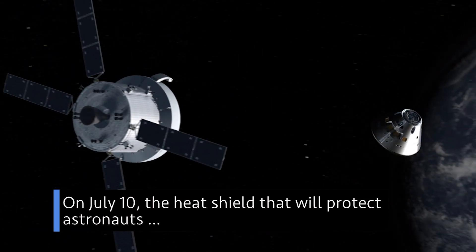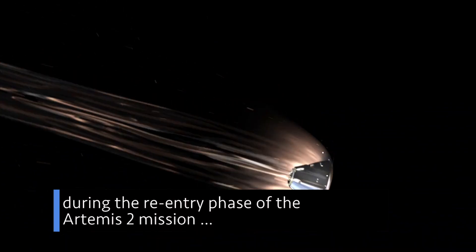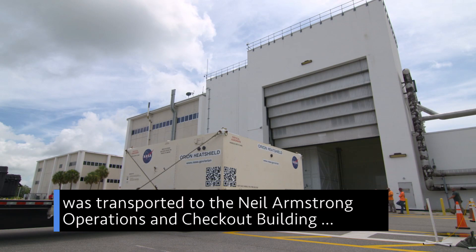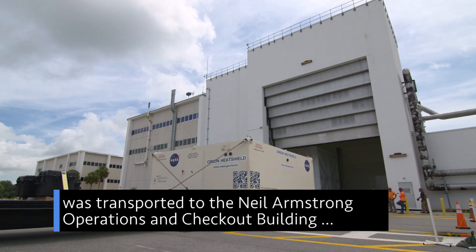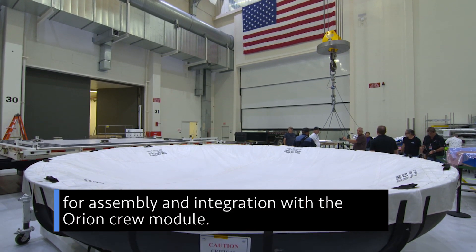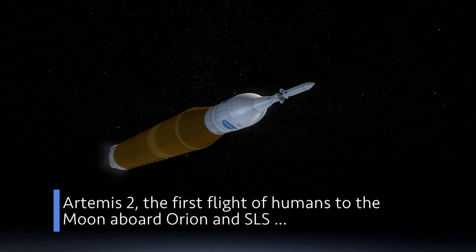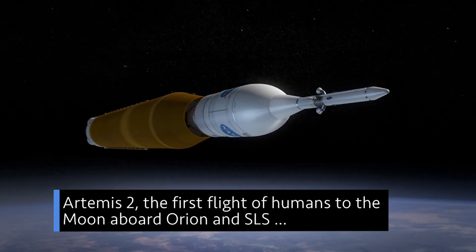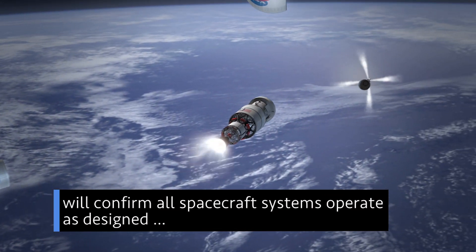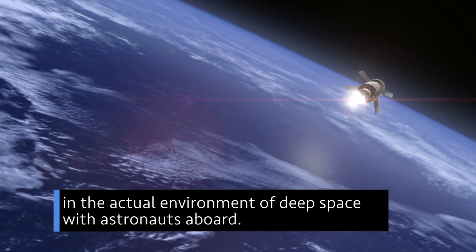On July 10, the heat shield that will protect astronauts during the re-entry phase of the Artemis II mission — the first flight of SLS and Orion with a crew — was transported to the Neil Armstrong Operations and Checkout building at our Kennedy Space Center for assembly and integration with the Orion crew module. Artemis II — the first flight of humans to the moon aboard Orion and SLS — will confirm all spacecraft systems operate as designed in the actual environment of deep space, with astronauts aboard.